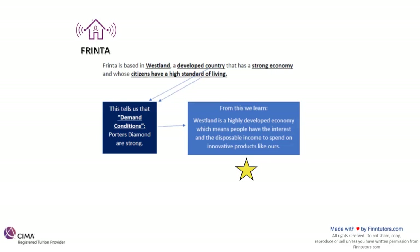Frinta is based in Westland, a developed country that has a strong economy and whose citizens have a high standard of living. In the industry analysis we analyzed that countries with strong economies and high standards of living have already experienced good growth and strong market share in this industry because they have been embracing smart homes technology for a very long time. This clearly tells me that the demand conditions of the country that Frinta is based in are going to be strong.